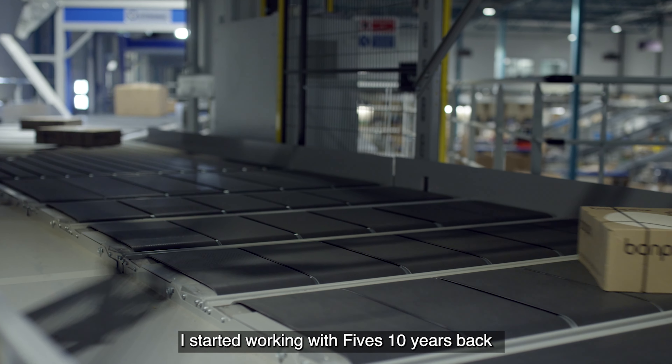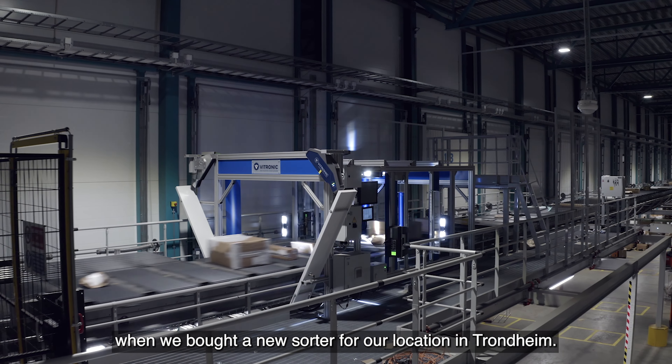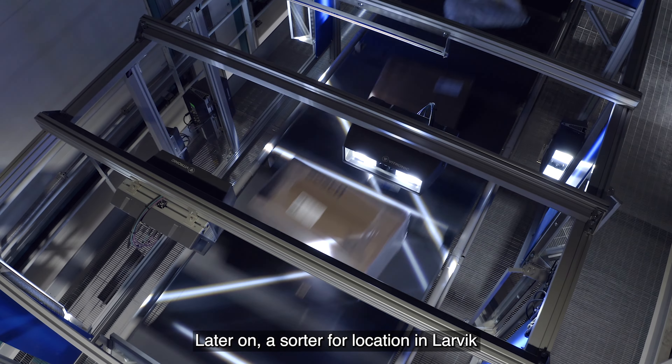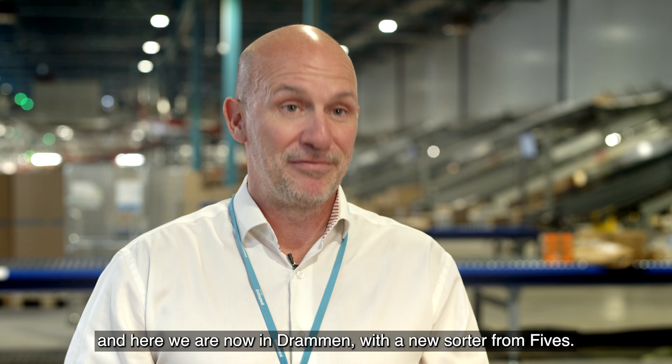I started working with FIV ten years back, when we bought a new sorter for our location in Trondheim. Later on, a sorter for the location in Ladivik. And here we are now in Drammen, with a new sorter from FIV.